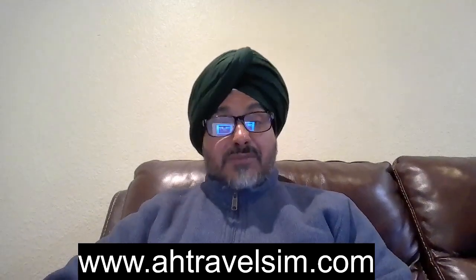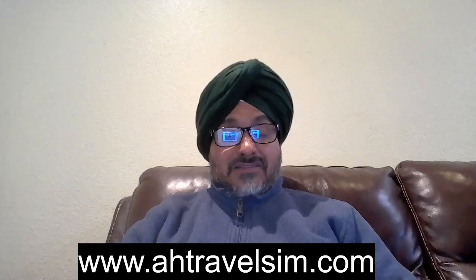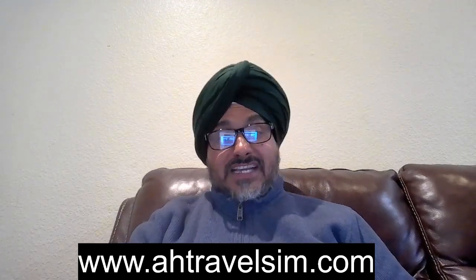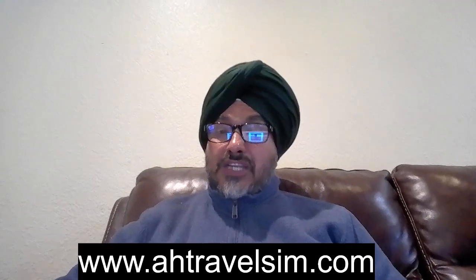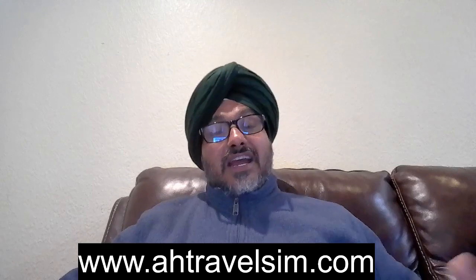If you need more information, simply send me an email or go to our website ahtravelsim.com and contact us. You can also send me a WhatsApp message at 209-890-2006. We always help if you need help. We have 24-hour customer service in case you land in India and your phone does not work — we will help you, we have good customer service.